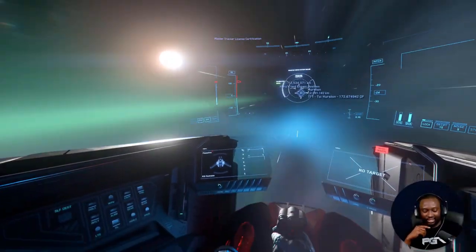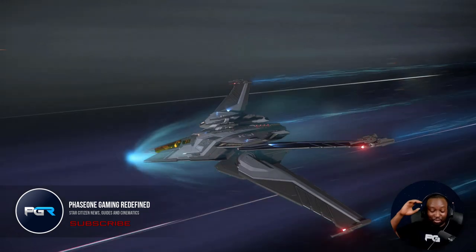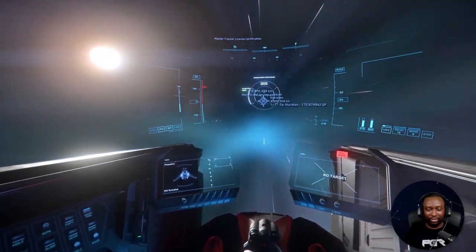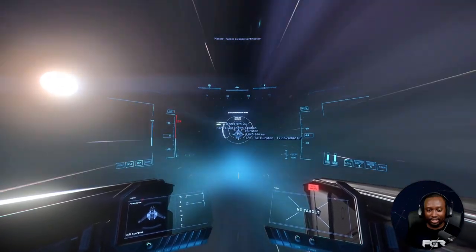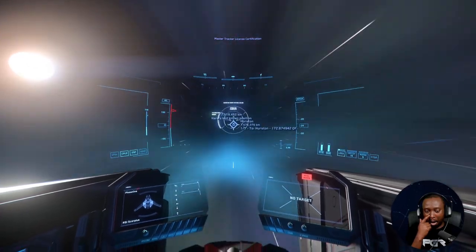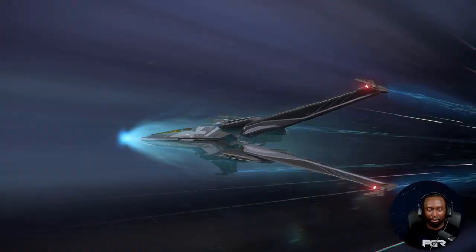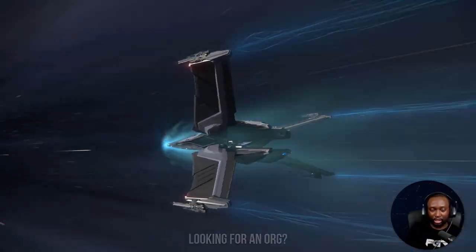This ship needs a door in the back and beds. I wish it was as big as it is. I have some complaints about this ship — number one, why does it have a size-one Q-drive? It's a heavy fighter and it has a size-one Q-drive. I think the whole body is filled with components, like from the front to the back all the components come down, so it's just components front to back.